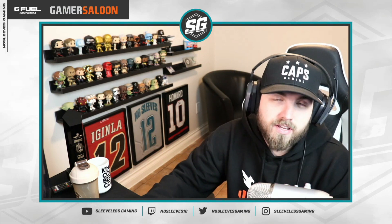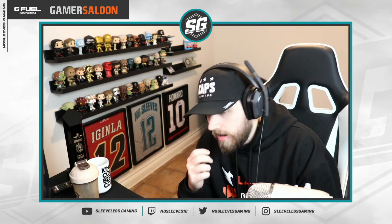All right guys, so that is going to do it for today's video on Sunsets. Let me know what you think in the comments section down below. Be sure to subscribe to the channel if you haven't already for daily NHL content. Catch me live on Twitch every single day — I go live now about 10 a.m. Eastern time, play a little bit of Tarkov, then we play some NHL. Thanks for watching, and I'll see you next time. Have a good one.